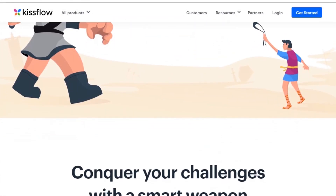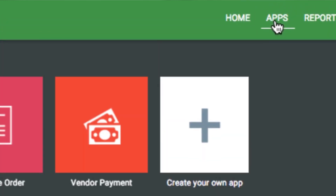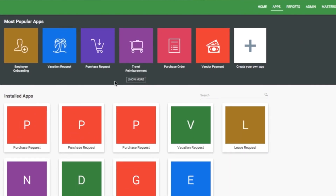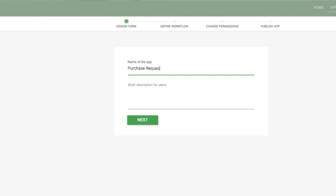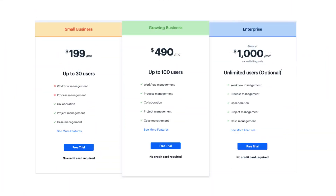Fifth on our list is KISSFLOW. This is the buffet of workflow management software, combining projects, cases, and collaborations with its core functionality workflows. KISSFLOW offers a unified digital workplace for all forms of work, both manual and automated. There's nothing else quite like KISSFLOW on the market. This tool offers highly configurable, trigger-based workflows, and advanced reporting features like KPI dashboards and ad-hoc report configurations. KISSFLOW's pricing is $199 per month for up to 30 users and also offers a free trial.